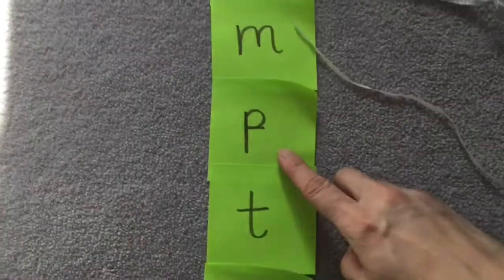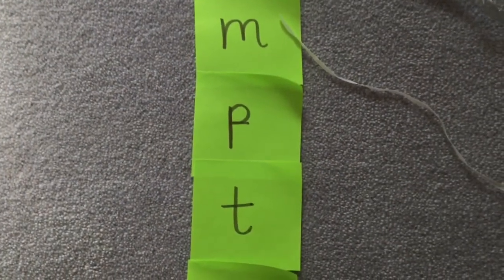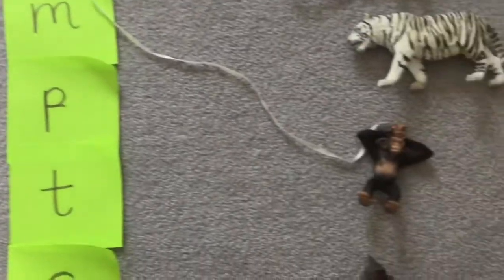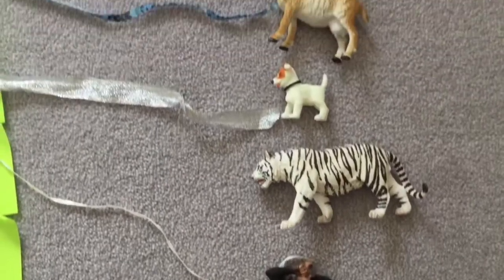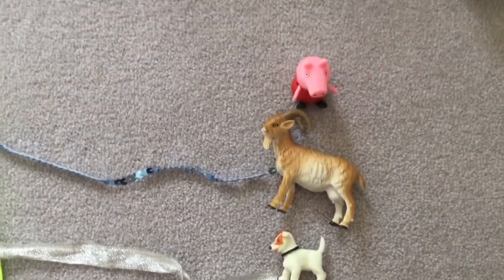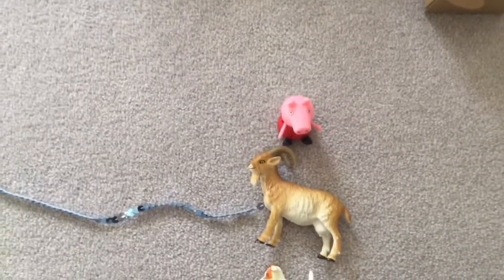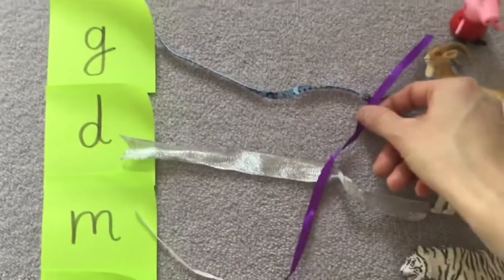Let's have a look at the next sound. What have we got here? P. Well done. Can you find something that begins with a P? Tell me to stop. Yes, well done. It's P for Peppa Pig. We've got a long ribbon here to stretch all the way up to Peppa Pig.